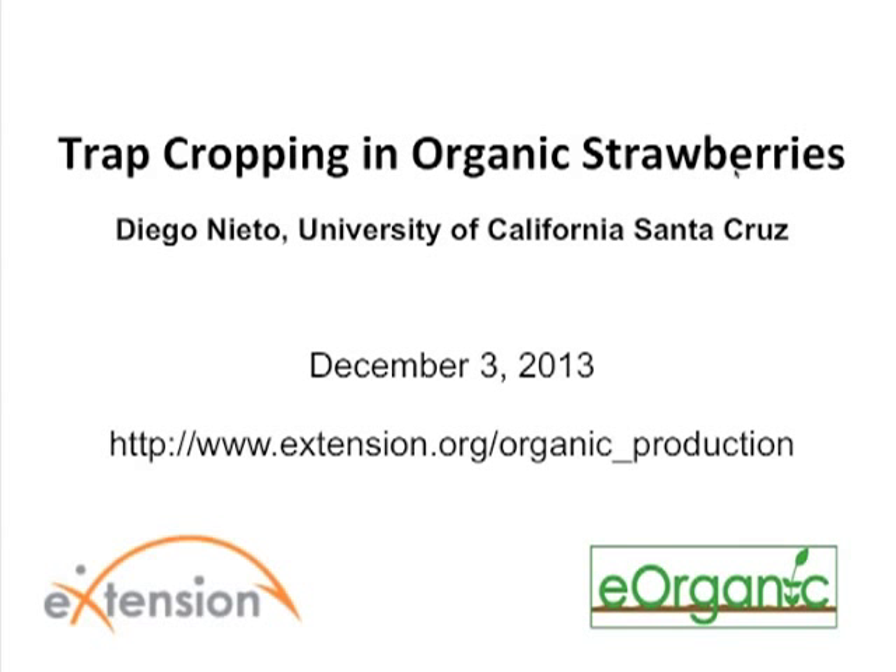Hello and welcome to the webinar on trap cropping in organic strawberry production by Diego Nieto of the University of California at Santa Cruz. My name is Alice Formiga and I'm the webinar coordinator for eOrganic. eOrganic is the organic agriculture community of practice with eXtension. You can find all of our published articles, videos, and upcoming and recorded webinars on organic farming and research topics on our website at extension.org/organic_production.